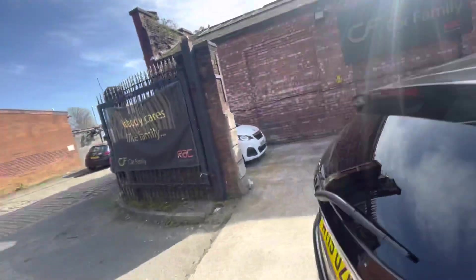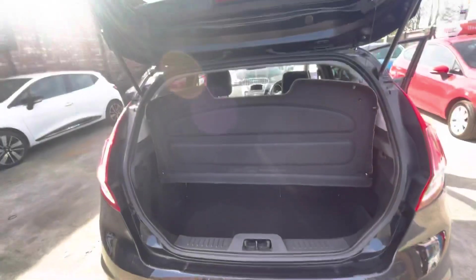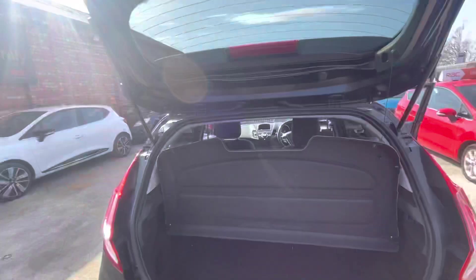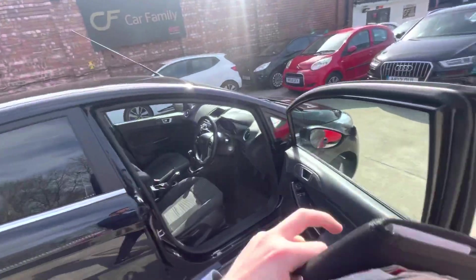The rear seats will probably come with a shampoo before the car goes, so just keep that in mind if you spot any stains. Apologies about the parcel shelf — that's just fallen down there, but it is included. There's plenty of boot space in these Fiestas, and they do come with a slime kit in the back for any punctures.